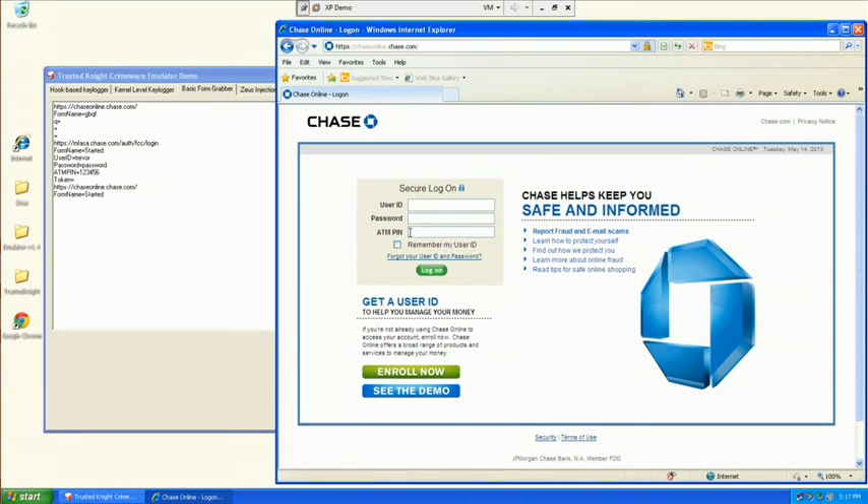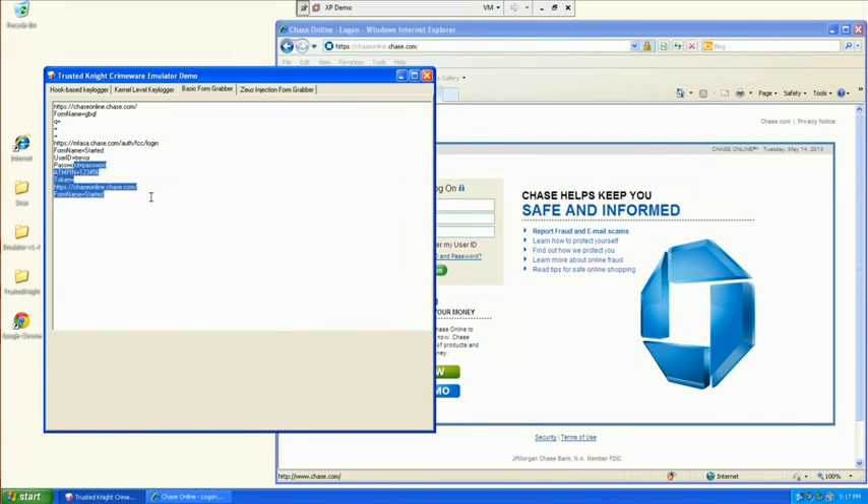Here on screen, Trevor is displaying a virtual machine session that demonstrates both an infected PC and a crimeware emulator. The crimeware is collecting browser-entered data from the infected machine. In the web browser, you can see that the crimeware has manipulated the webpage to request additional information. You would never see a request for an ATM pin on a legitimate banking site. This is the result of a web injection attack. As you can see, anything typed into the browser is collected by the crimeware console.